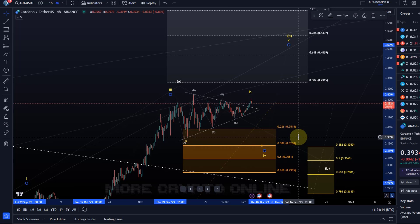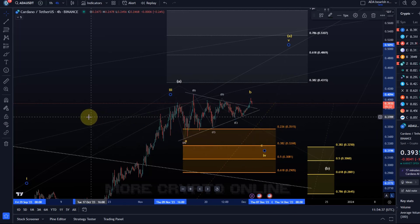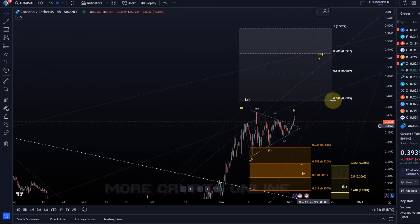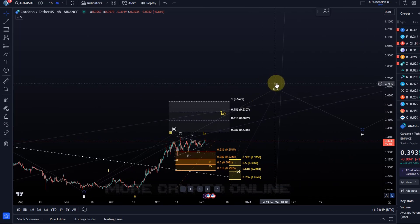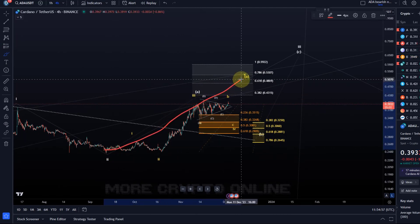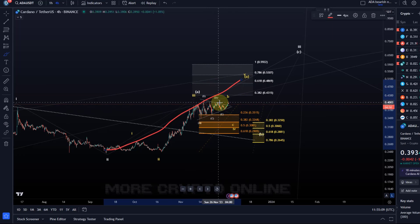There is also the idea that the triangle is simply a B wave of wave four, with wave four unfolding as a simple ABC structure. The triangle could easily break to the downside as well. Wave four is technically valid as long as it's holding the 29 cent level. This entire move up is likely some kind of diagonal pattern in wave three. Wave three should be an ABC structure, and we're watching for the completion of the A wave.